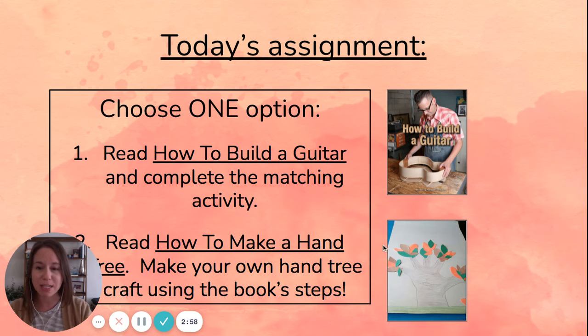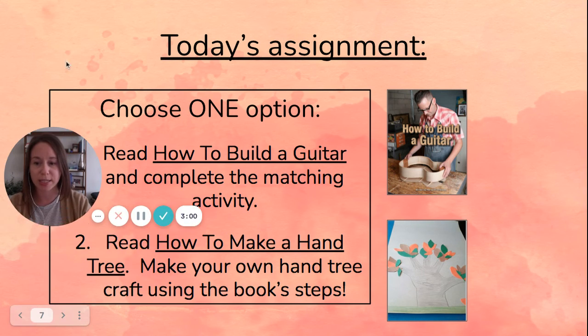For your assignment today you have two choices. Number one is to read this book, "How to Build a Guitar," and then to complete the matching activity worksheet that goes along with the book.